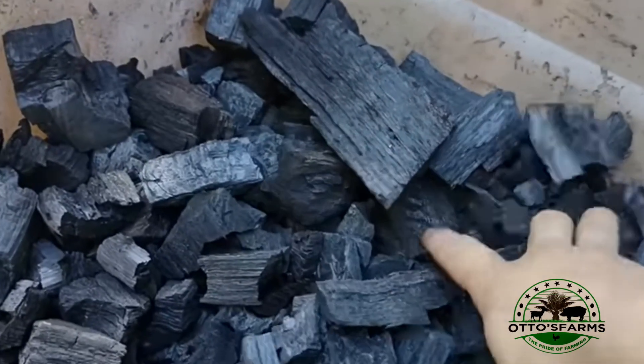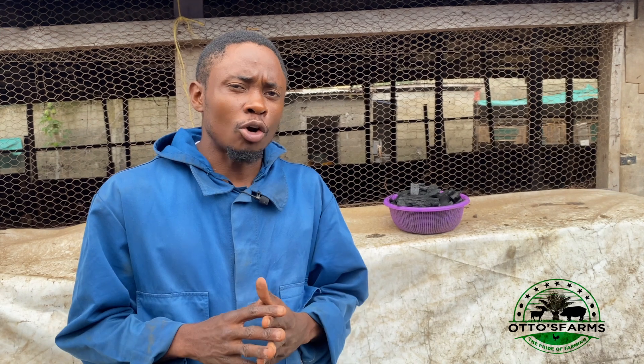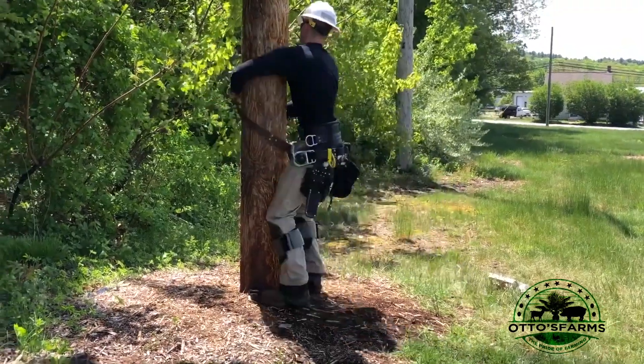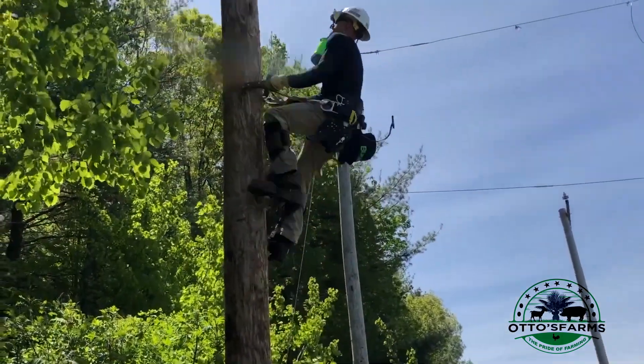Please watch this video to the end as we show you the results we obtained by using charcoal. To begin, it is important to know that charcoal is the residue obtained from burnt wood. The charcoal advisable to be used in your poultry farm is charcoal obtained from wood that has not been treated. Treated wood such as electrical poles is not advisable.